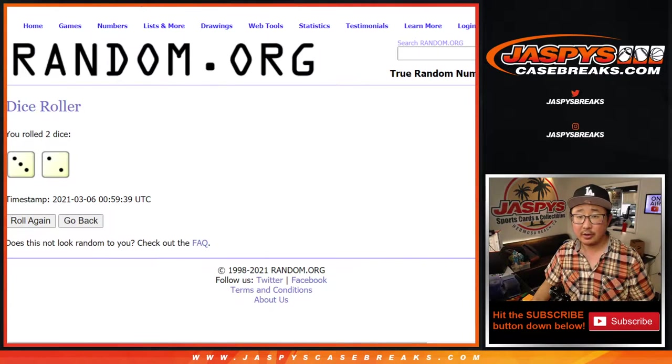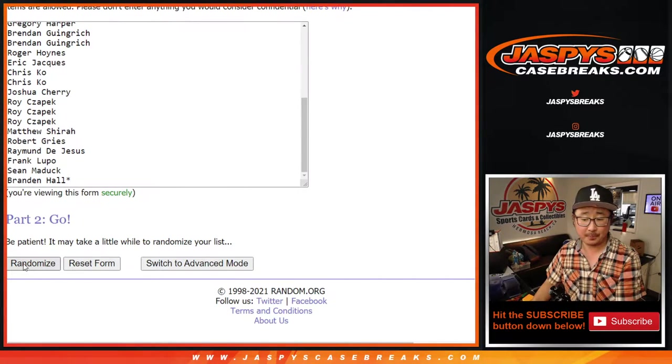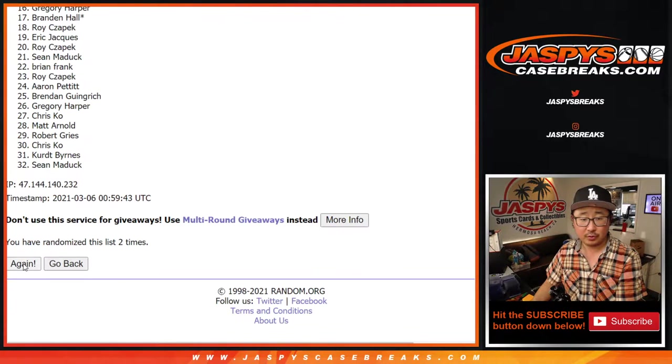Let's randomize that list — three and two, five times for names and teams. One, two, three, four, and five. We got Sean down to Frank.